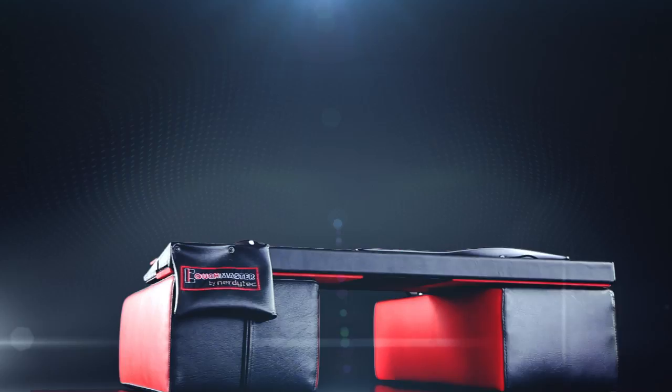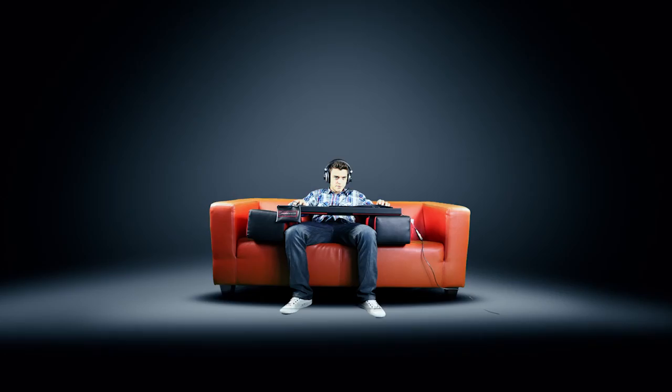The Couchmaster. Take a seat and experience the ultimate evolution of PC gaming. The Couchmaster provides an exclusive support for your PC input devices while you are sitting comfortably on your own couch.